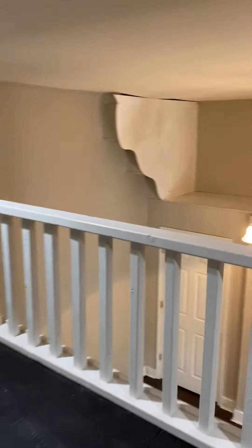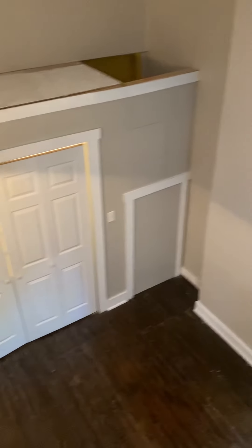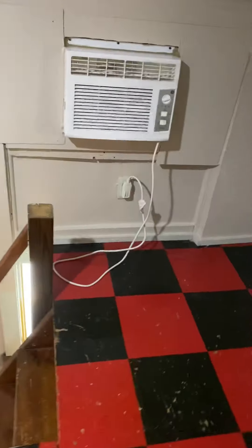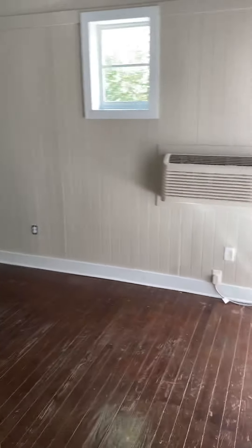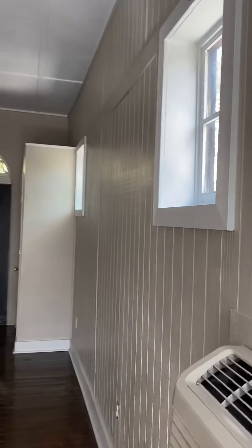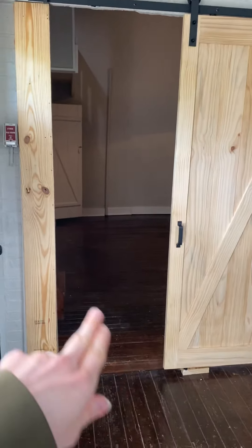Let me show you the view over the bedroom from up here. You can see closet one and the washer and dryer. Then we'll head back into the living room and climb down out of this loft. And again, this frame and door will be white by the end of the week.